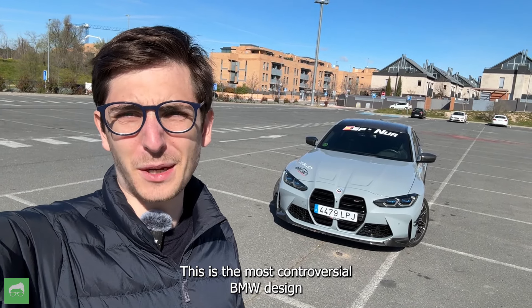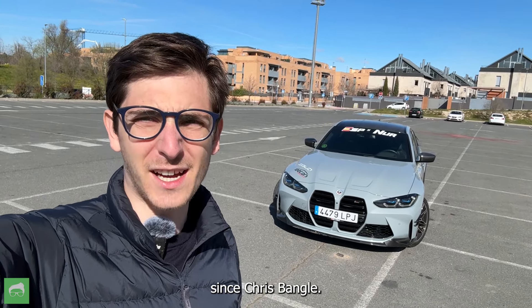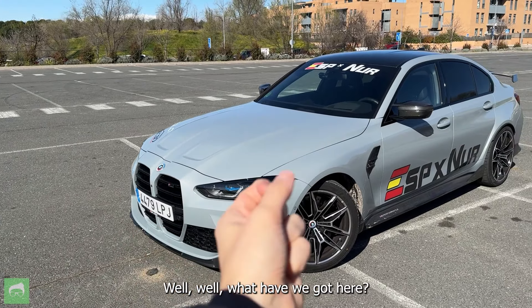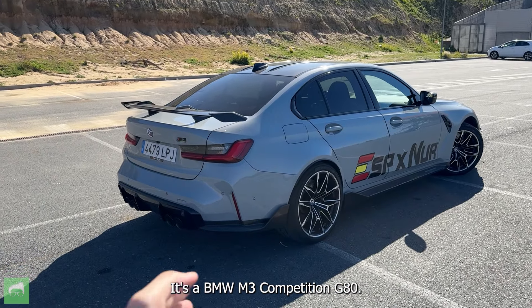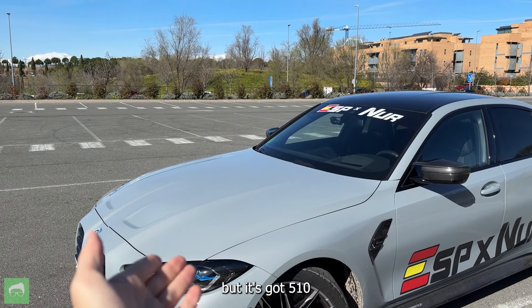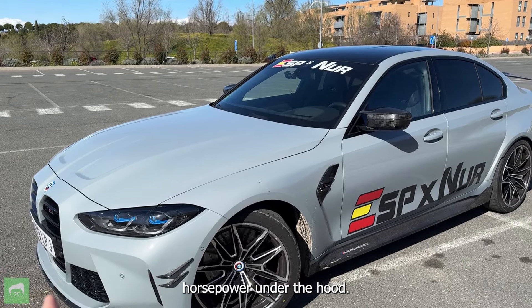This is the most controversial BMW design since Chris Bangle. What we've got here is a BMW M3 Competition G80. It's based on the 3 Series, but it's got 510 horsepower under the hood.